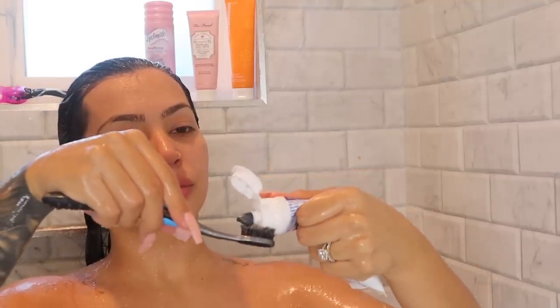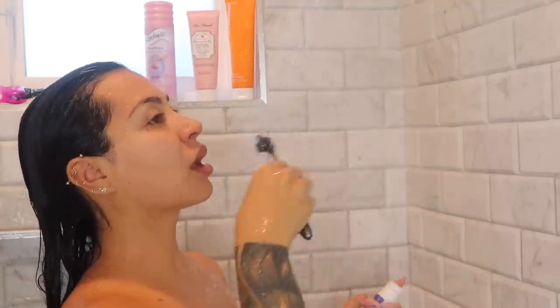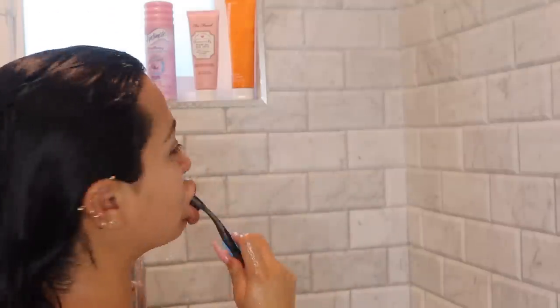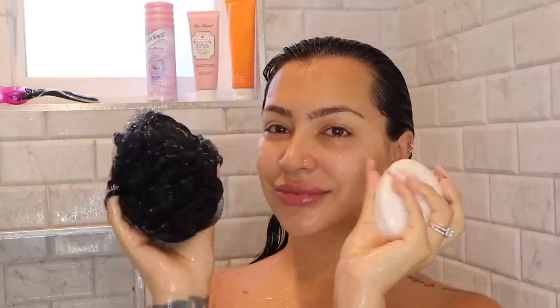I don't know if it's just me, but for some reason I always have to brush my teeth in the shower — morning and night. We can start debating in the comments! I'm going in with my Crest 3D to brush my teeth in the shower.